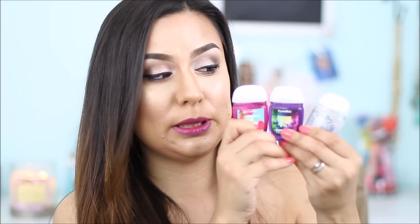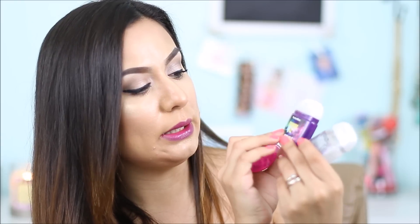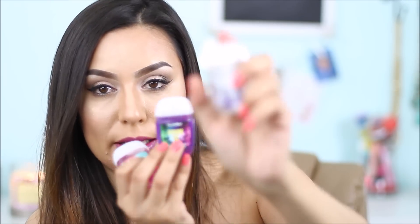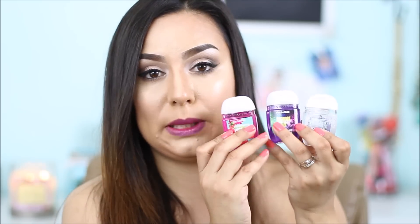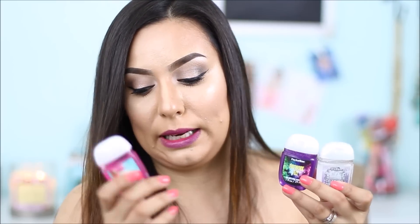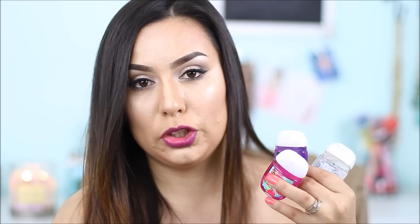I went to Bath and Body Works and picked up these adorable hand sanitizers — the packaging is everything. I picked up Raspberry Pink Peony, Firework Fizz, and Dazzling Diamond which has glitter in it. I did pick up some of these for myself as well, but I will be giving these three away to one lucky subscriber. Everything I've talked about so far I am giving away, and I'll take a picture of the giveaway items and post it at the end of the video.